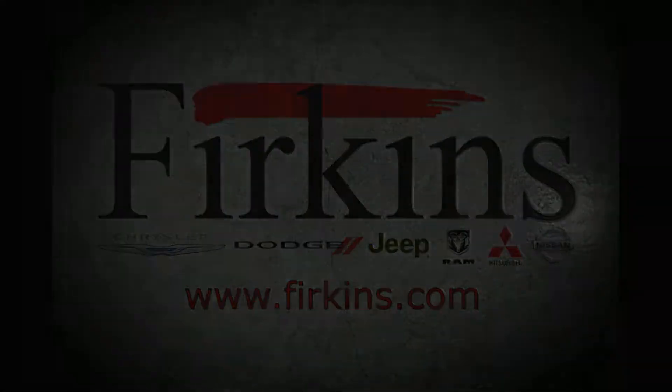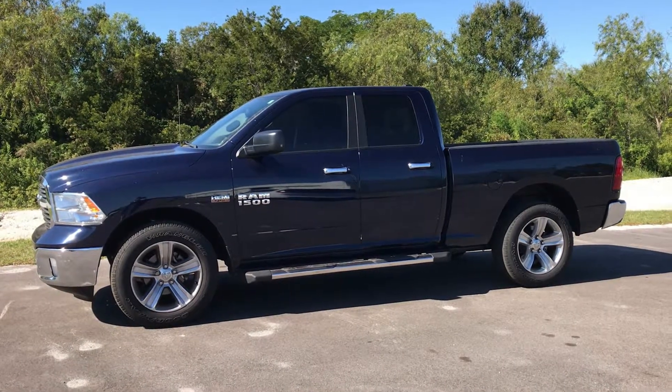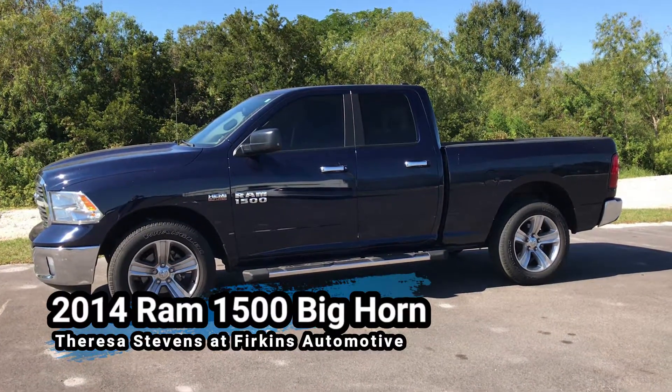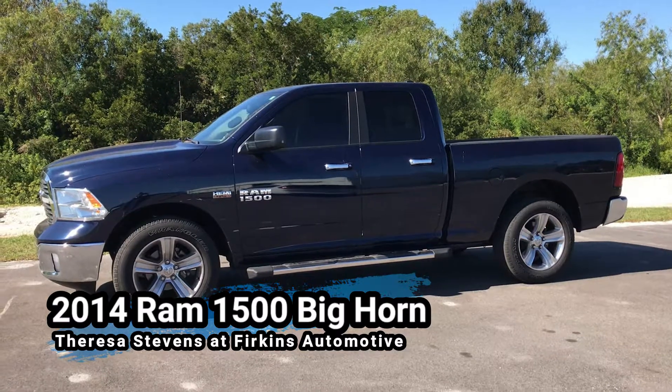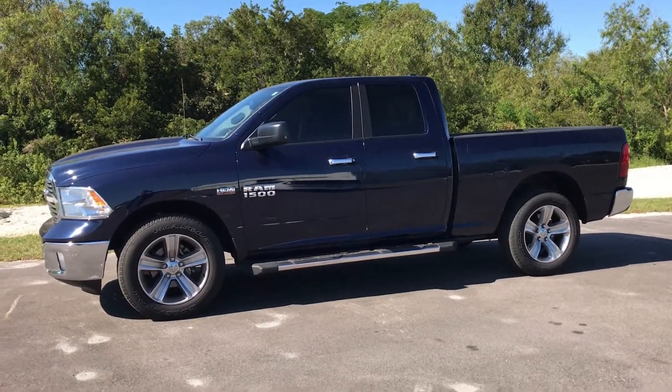Hi, this is Teresa here at Firkins Chrysler Jeep Dodge Ram in Bradenton. I just took in this Ram 1500, it's a 2014, and it's a beautiful true blue in color.